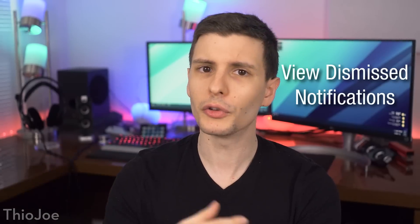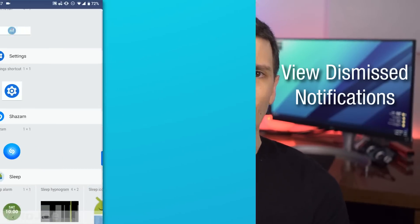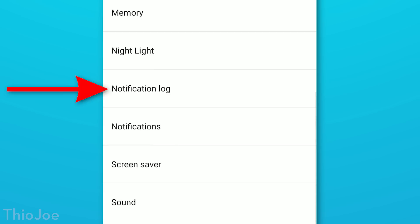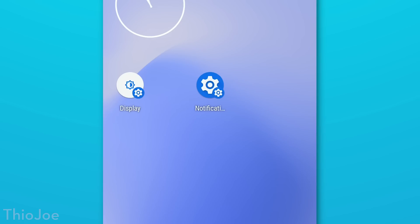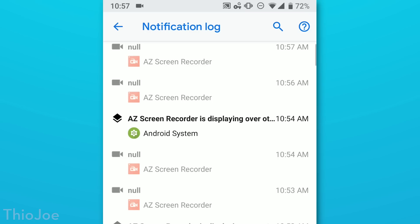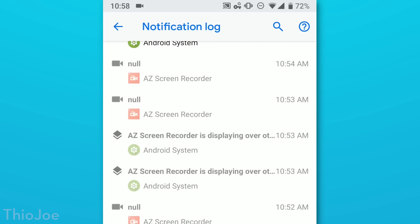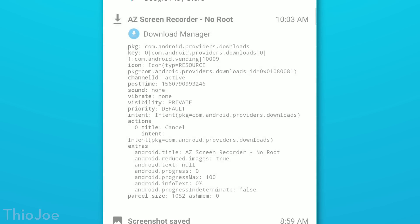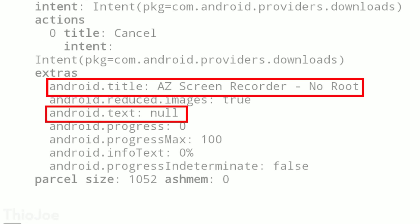Number seven — you're going to find this super useful. It's how you can view notifications you already closed by accident. Related to the last tip, create a settings widget and then select Notification Log. As far as I know you can't get to this through the normal settings window, or if you can it's really hidden deep. When you click on the shortcut on the home screen, it'll bring you to a log of every recent notification you've had and all sorts of information about each one.